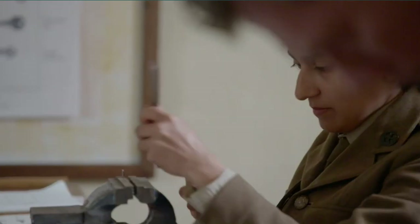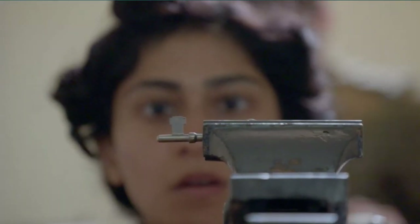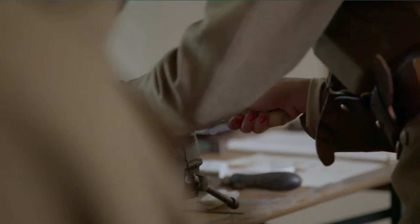Having struggled with certain aspects of SOE training so far, Rohini needs to impress at finishing school. I think you have to be meticulous with it — you have to get the measurements just right. It's one millimetre out and you won't get out of the room.